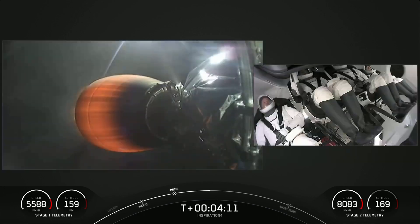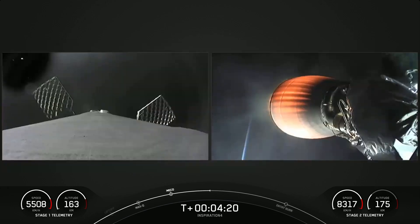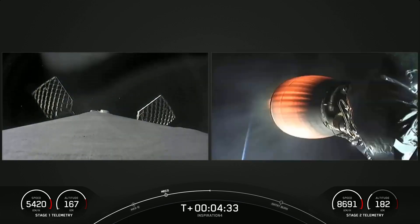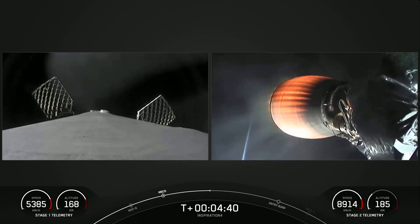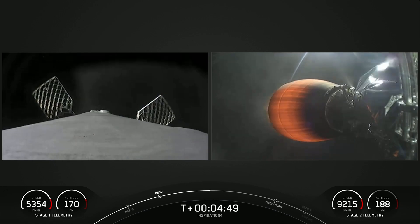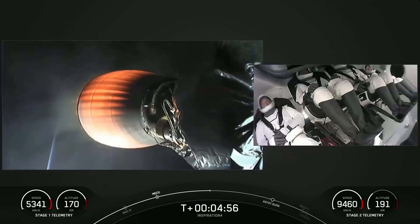Everything looks to be going normally. You can track velocity on both stages on screen, and we have awesome views of the crew inside the capsule. I'm pretty sure I saw Dr. Sian Proctor give us two thumbs up — I'm sure she's enjoyed this ride she's been waiting for her entire life. We're getting some twilight views; the sun just set in Florida but we're high enough where light is reflecting off very high-altitude objects. Dragon SpaceX trajectory nominal — love to hear that call out.